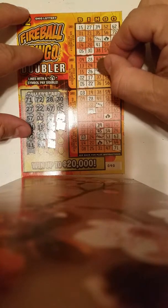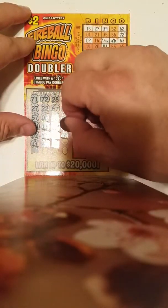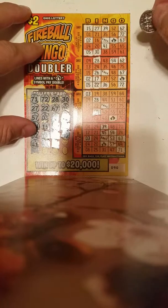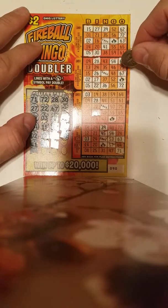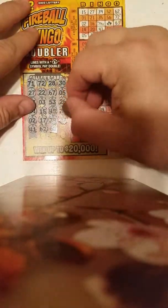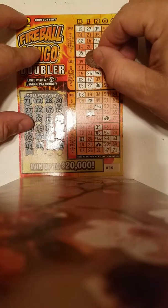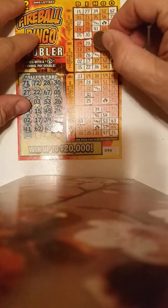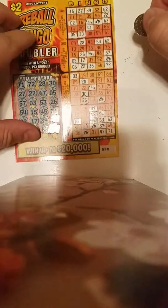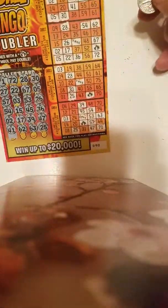And 36. G 47. The last number: I 25. Doesn't look like anything hit on this particular ticket. Let's go on to the next one.